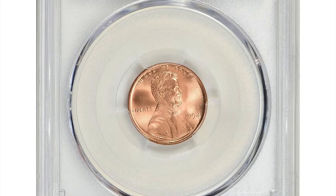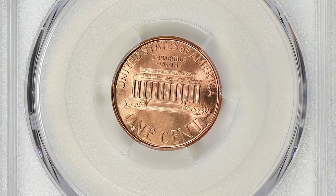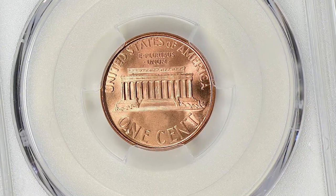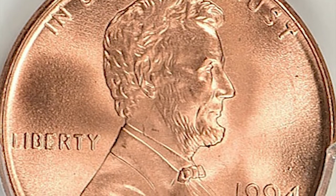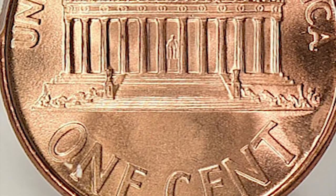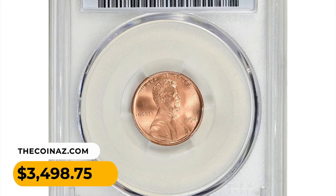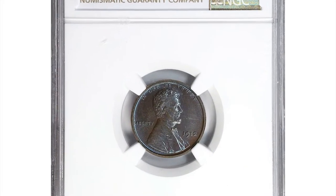This is a 1994 Lincoln cent in MS68+ red condition. An MS68+ grade indicates that the coin is in near-perfect condition, exhibiting crisp details, full mint luster, and minimal contact marks or blemishes. The plus symbol indicates that the coin possesses exceptional eye appeal and displays characteristics slightly superior to the typical MS68 grade. It ended up selling for $3,498.75 with buyer's fee at Great Collections auction.